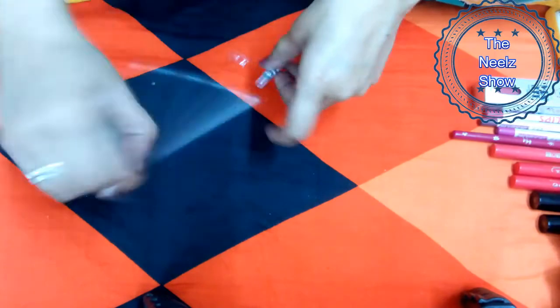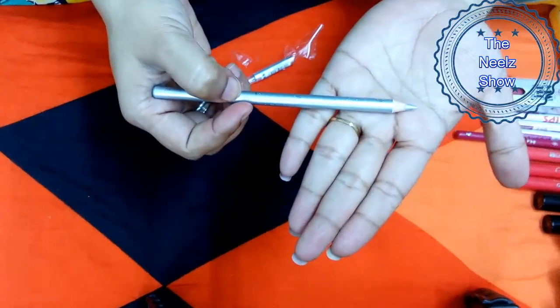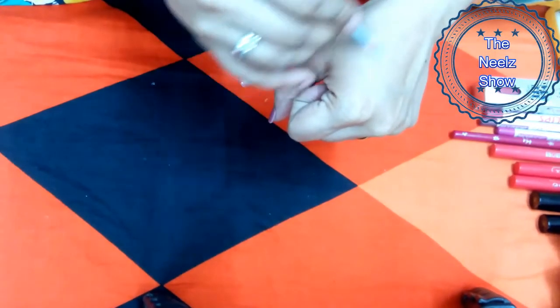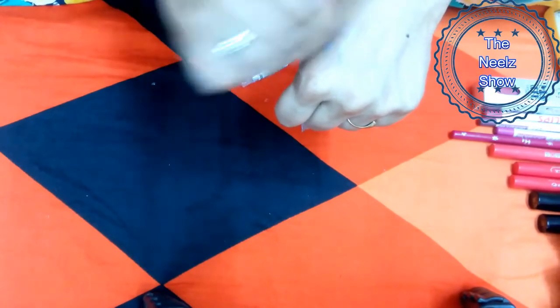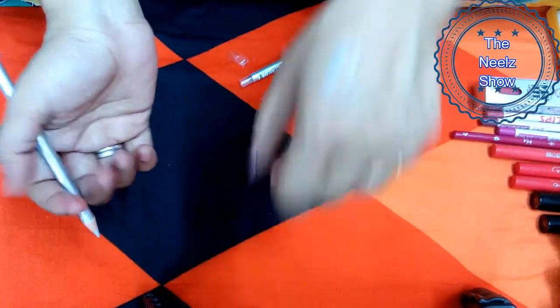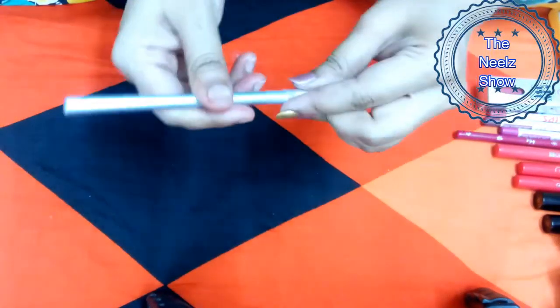Next is the Half and Half Silver Eye Pencil, which retails for 40 rupees. It looks very silvery, pretty, and elegant. Let me swatch it — it's very shiny and flashy, almost like silver paint. For 40 rupees, I think it's a good deal. I like this pencil a lot.